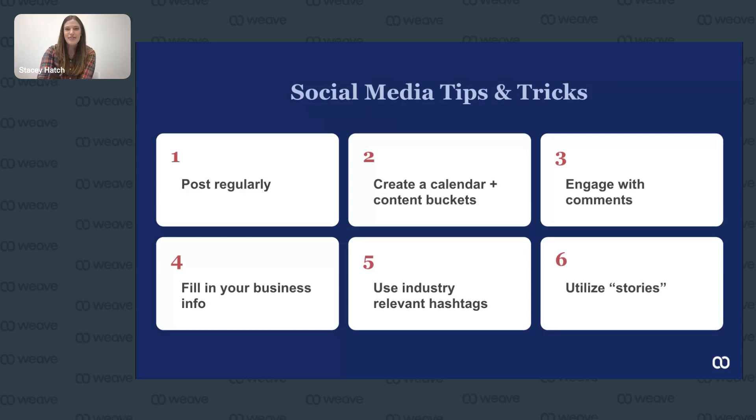Number four: fill in your business info. Fill in your address, contact info, and pay attention to the category you're selecting for your business. Definitely make sure you're including a link to your business website, because interaction with social media links can actually improve your website's search ranking.